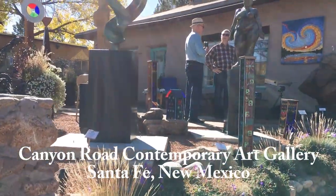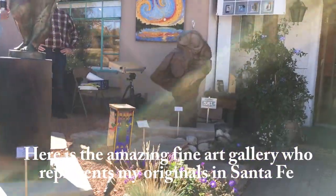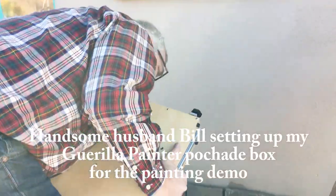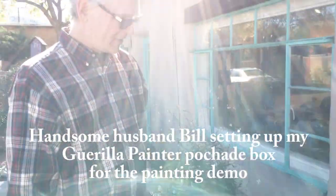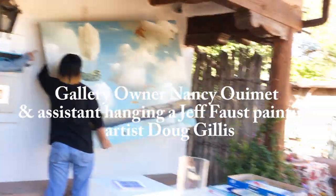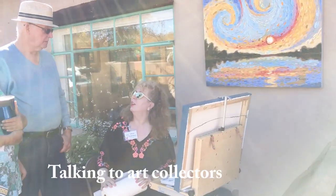Here is Canyon Road Contemporary Art Gallery — this is the amazing art gallery that represents my originals in Santa Fe. You can see one of my paintings there. My wonderful husband of 31 years, Bill, is setting up my gorilla painter. There's a little view of Nancy and her assistant hanging up a painting as I say hello.